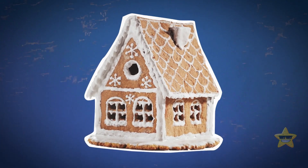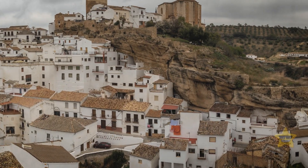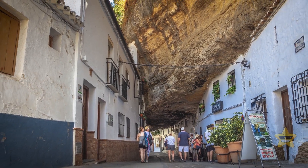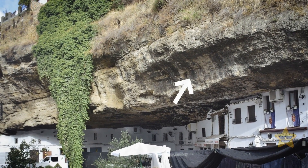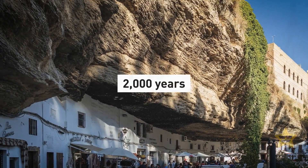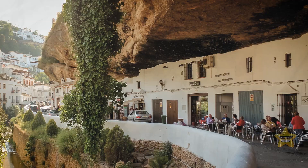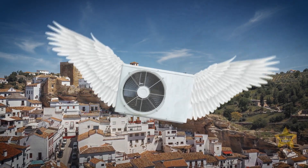If you feel like saving some money on your new home, you might consider investing in real estate in the Spanish town of Centennial de las Bodegas. You won't need to pay for building some of the walls and ceilings — 3,000 locals live under and directly into the sides of the Cadiz Mountains. The place has a history of at least 2,000 years. The cliffs have protected many generations from unwanted guests, and the rocks keep the houses cool in summer and warm in winter. You can also save on air conditioning.